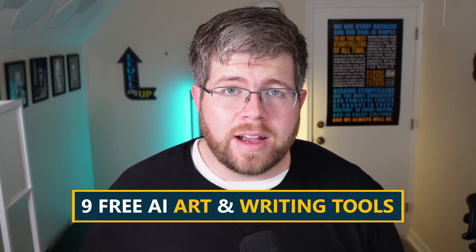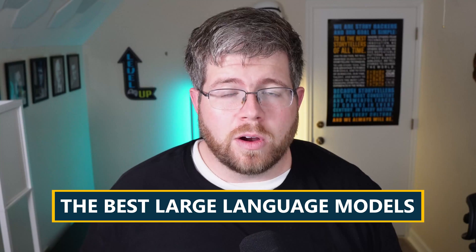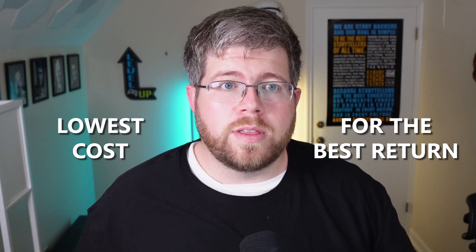Today I'm going to bring you nine AI art and AI writing tools that are completely free that I highly recommend you check out. Since a lot of these models are very limited on their free version, I'm also going to give you some of the large language models that I think are best because they are the lowest cost for the best return. Stick around to the end for that.